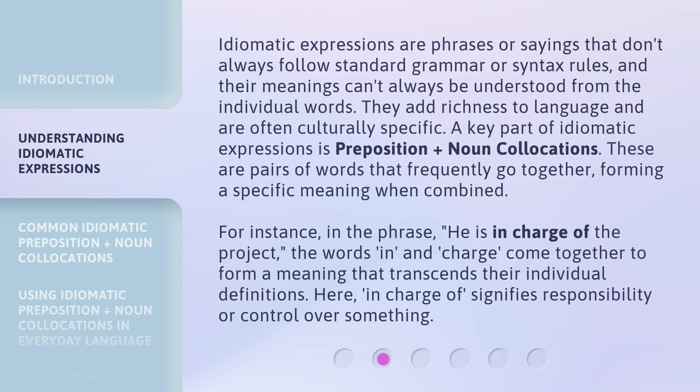For instance, in the phrase 'he is in charge of the project,' the words 'in' and 'charge' come together to form a meaning that transcends their individual definitions. Here, 'in charge of' signifies responsibility or control over something.